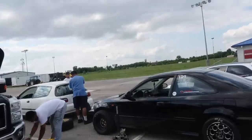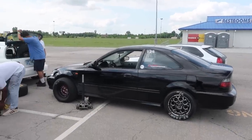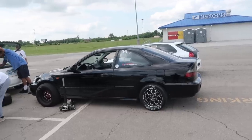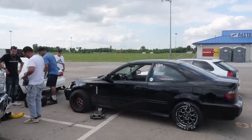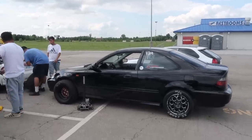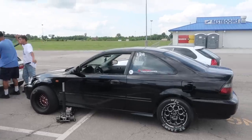Car today recap: went a 10.4, went 143 miles an hour in the quarter. The fastest trap picked up 13 miles an hour. Alex driving it picked up a lot of speed — we think it's going to get really fast next pass. That's all we got for today. If you guys want to see more of this car, be sure to check it out. We've got plenty more cars coming soon. Thanks for watching — we'll see you guys later.